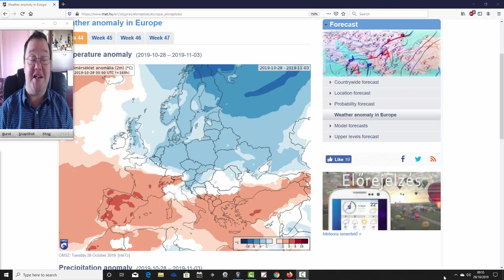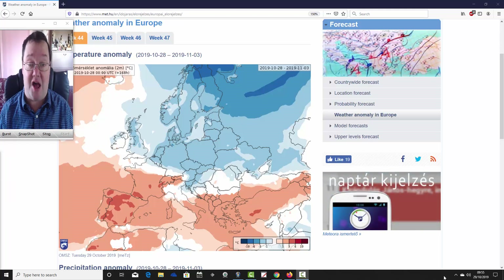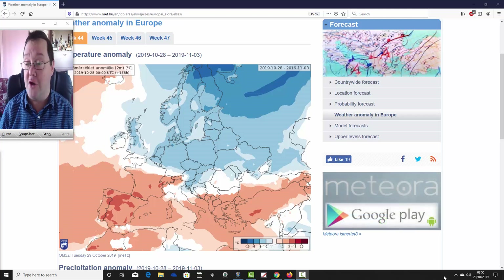Hello everyone, back tuning into today's first video. We're doing the ECMWF 30-day look at for today's first video, from the Hungarian Met Office. We're going to go through the next four weeks worth of temperature and precipitation anomalies for the UK and the rest of Europe as well, which takes us well into the second half of November.